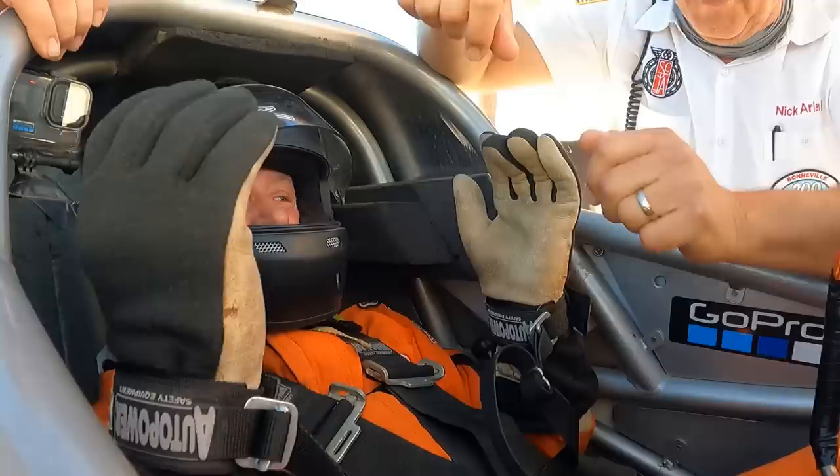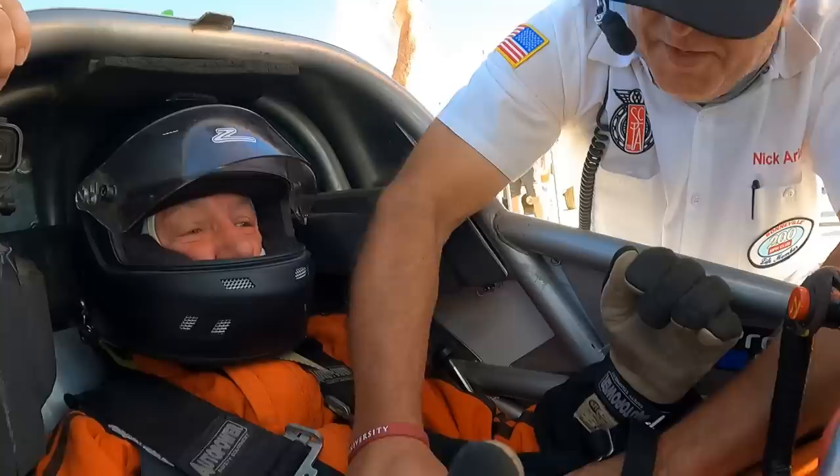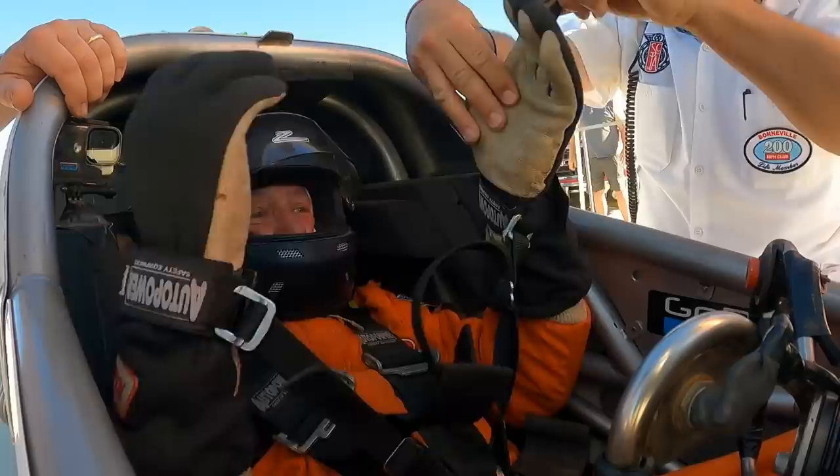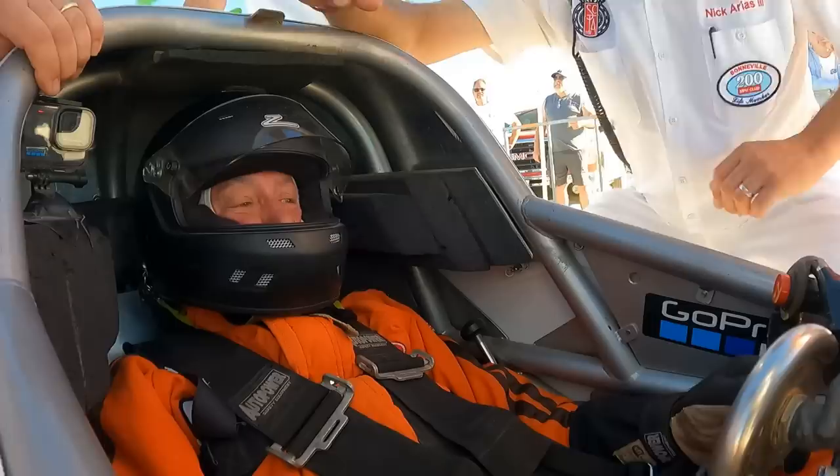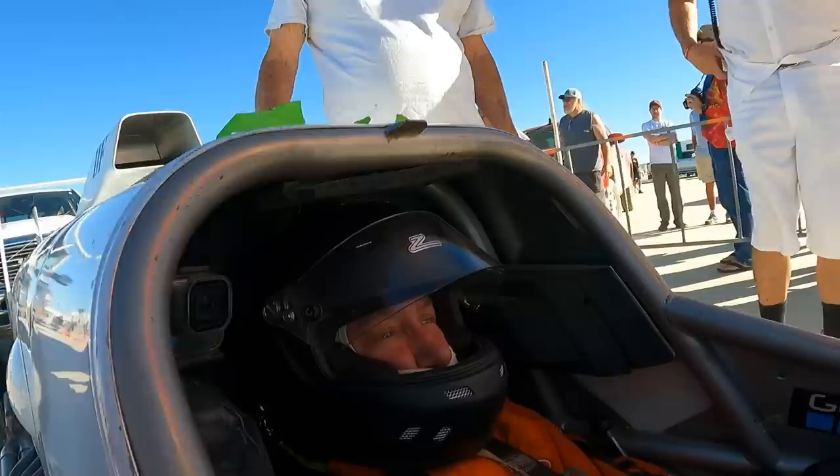I'm going to keep going on this. All right. Check, check. Fire bottles are ready. Check, check. All right. All the nitrous and everything's turned on. Everything's turned on. Nitrous on. Everything's on. How far? Right here. You're next. Hey, congrats. Be safe out there. Have fun.